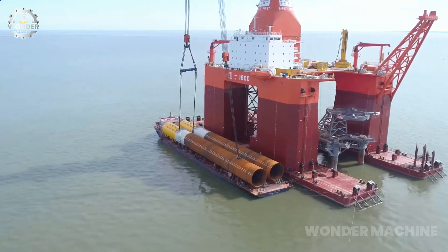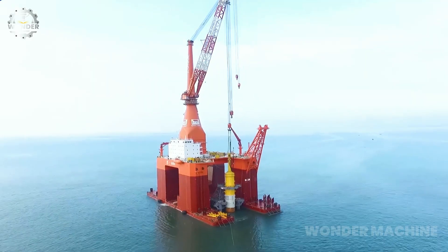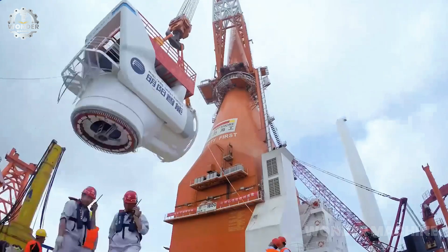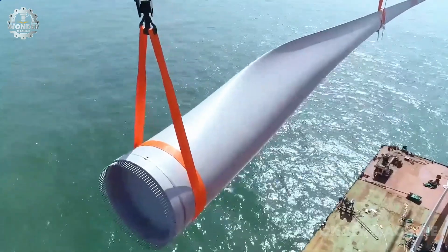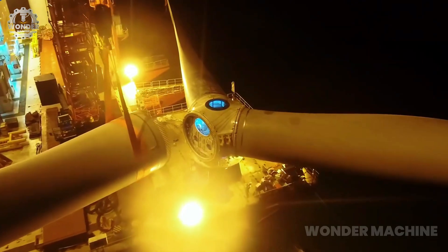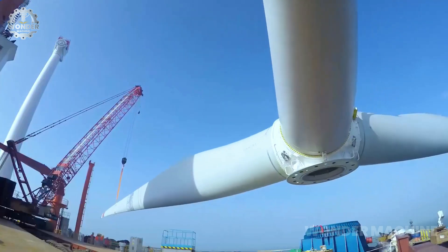Mingyang Smart Energy, a Chinese wind turbine manufacturer, has unveiled the MySE 16.0-242, the world's largest wind turbine, with a nameplate capacity of 16 megawatts. It has a massive rotor diameter of 794 feet, which is about the length of three football fields. The turbine also has a hub height of 469 feet, which helps it avoid turbulence from the ground.